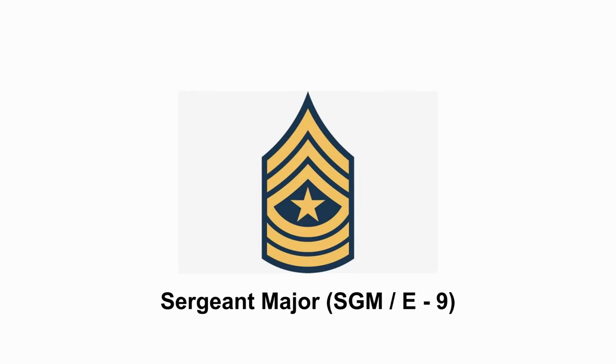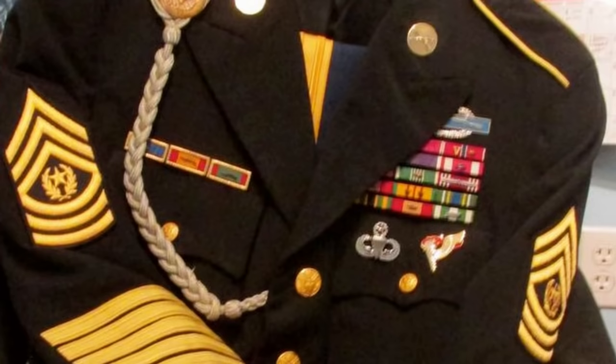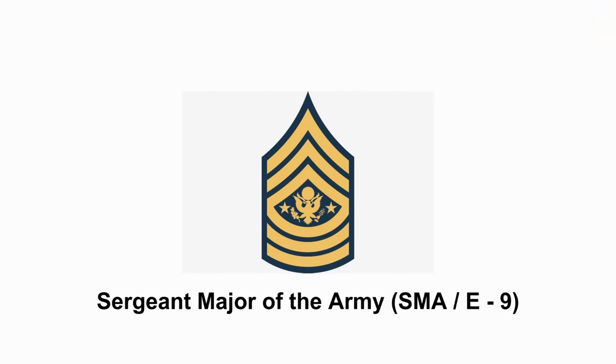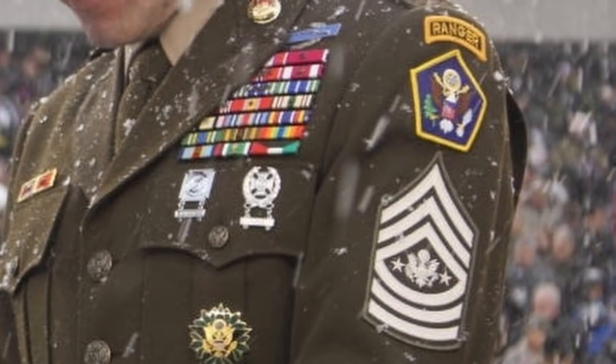The Sergeant Major's role is the Chief Administrative Assistant for any Army Headquarters. The Command Sergeant Major is the enlisted advisor to the Commanding Officer. Finally, with the Sergeants, you have Sergeant Major of the Army — there is only one in the entire Army. He serves as the Senior Enlisted Advisor and consults the Chief of Staff of the Army.